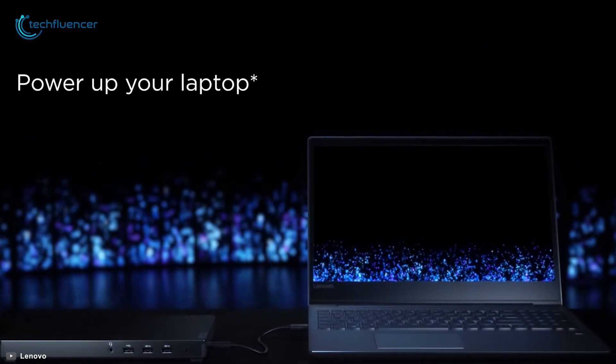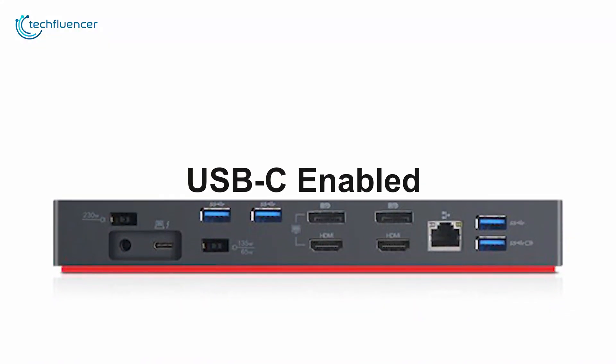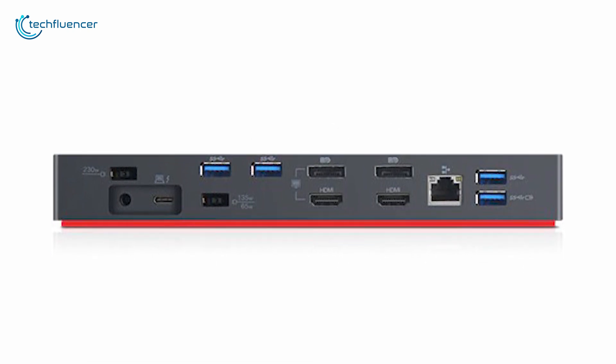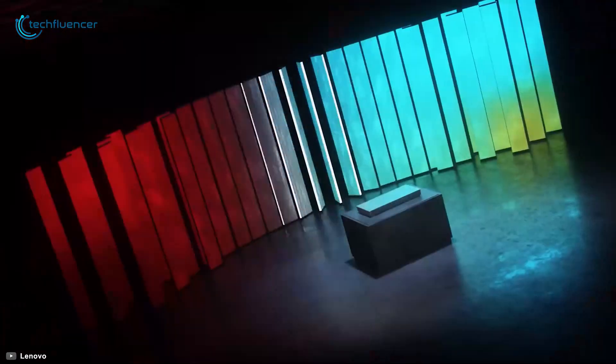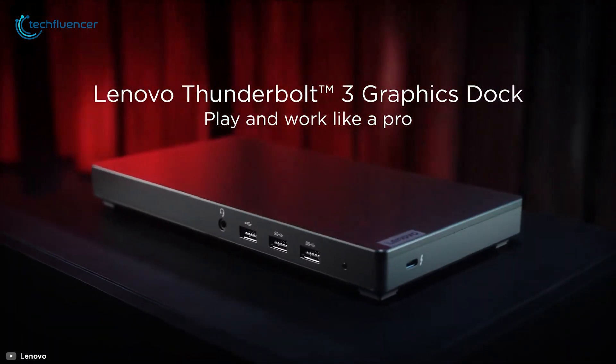It works with Lenovo laptops or any other laptops that are Thunderbolt or USB-C enabled without any interruption. It also comes with a Kensington lock slot for enhanced security. If you have a new mobile workstation from Lenovo, then the Lenovo ThinkPad Thunderbolt 3 Dock Gen 2 is everything you need to enhance your creativity and efficiency.